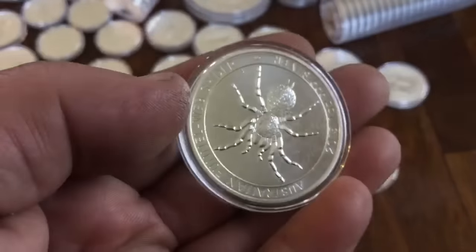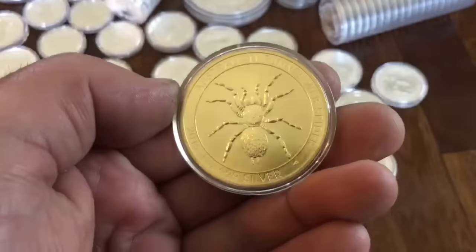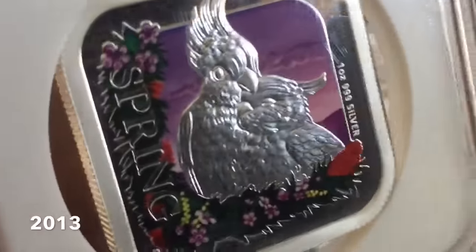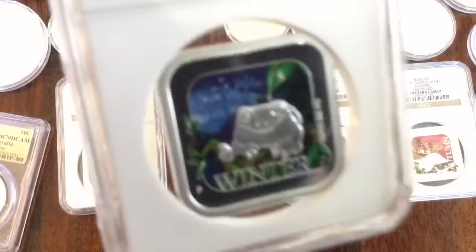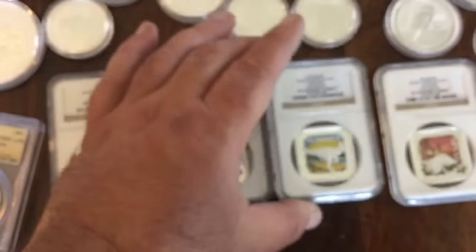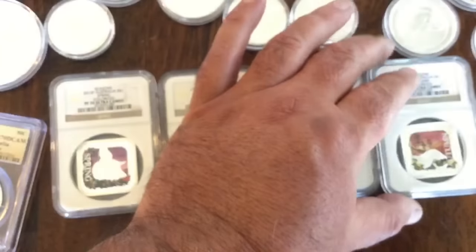And then I grabbed this gold plated funnel web, which is pretty cool. Just grab things when they're cheap. Here's a set — this is Square Coins, Australia. Super cool. Each of the coins has a different design. We got the frog and I got the kangaroo for the summer. Those are all Proof 70 Ultra Cameo. I don't know what I'll do with those. I'll hang on to them or sell them at some point. Right now the price doesn't allow me to flip those.